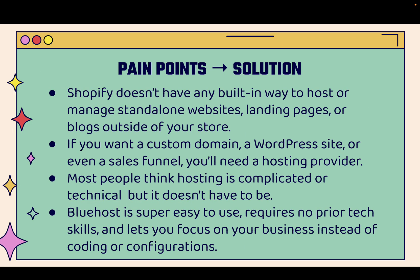There are definitely pain points you might run into even if you're running Shopify — there's no built-in way to host or manage standalone websites, landing pages, funnels, or blogs. If you want a custom domain, a WordPress site, a blog, or even a sales funnel, you'll need a hosting provider. Most people think hosting is complicated or technical, but it truthfully doesn't have to be — Bluehost is super easy to use.